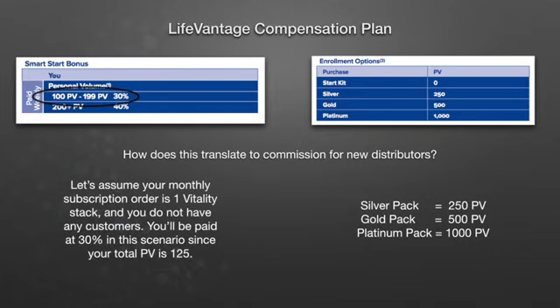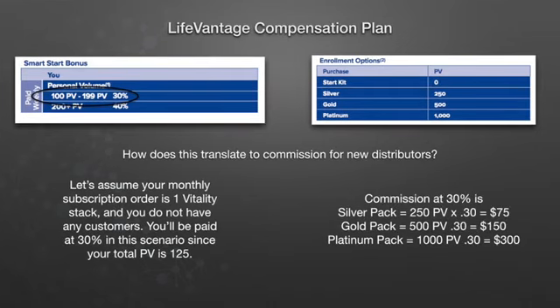Let's assume again your monthly subscription order is one Vitality stack and you don't have any other customers. You'll be paid at 30% in this scenario since your total PV is 125. Now, silver packs are worth 250 personal volume for the enroller and 250 organizational volume for their sponsor, which would be you. Gold packs are 500 in volume and platinum packs are 1,000. So the commission at 30% for a silver pack is $75, the gold pack is $150, and the platinum pack is $300.